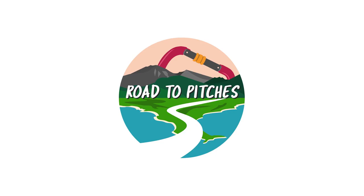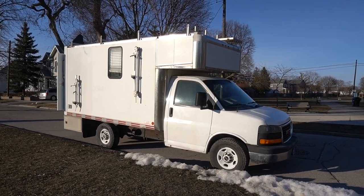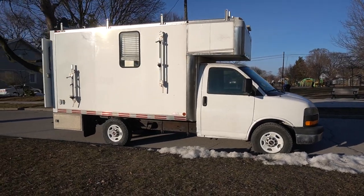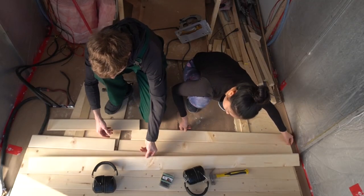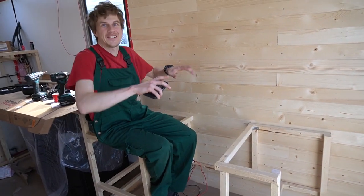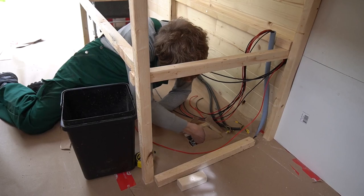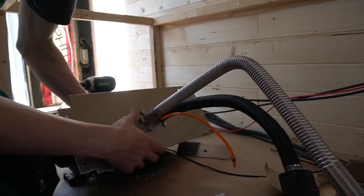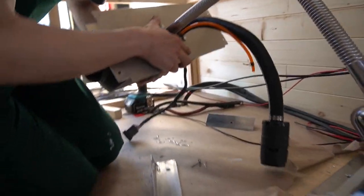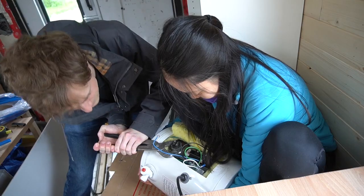Welcome back to another episode of Road to Pitches. Our names are Sachiko and Moritz and we are converting a GMC Savannah box truck into our dream camper van. Last episode we put up a lot of pine paneling and framed our dinette. Continuing right on, we start this episode with framing and paneling our left bench area. We also work on our Avis Basia air heater and we'll show you how we will be getting hot water using electrical power.